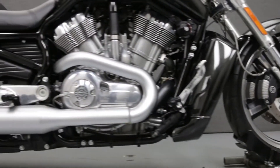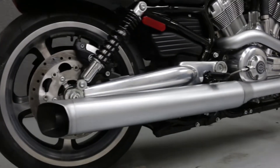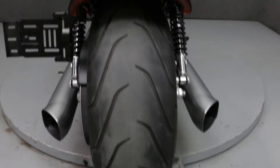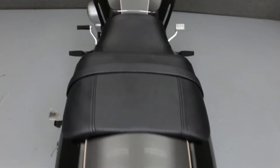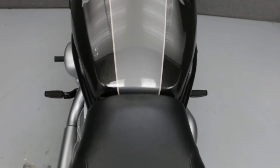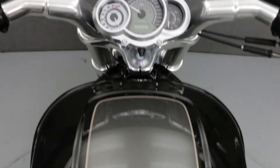This is a one-owner bike and has been left stock. Rather than describing any cosmetic flaws, which can be very subjective, we have taken this high-resolution video so that you can get an exact representation of what this vehicle looks like in real life. Our goal is to provide you the ability to virtually walk around and inspect it as if you were here in person.